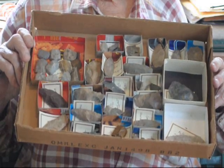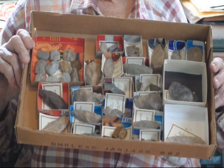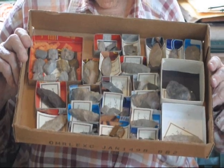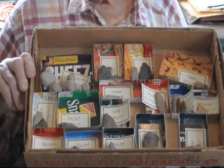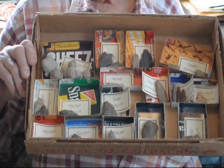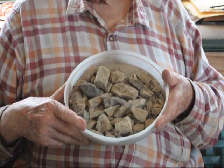We also have arrowhead hunting areas where you can go hunt for Indian arrowheads on some of our properties. My father's holding up one box of arrowheads there, and he'll hold up another one for you. Here's another box of arrowheads and some things that we've found. At Highland Hill Farm, we have lots of other things as well, including places for you to go look for fossils.